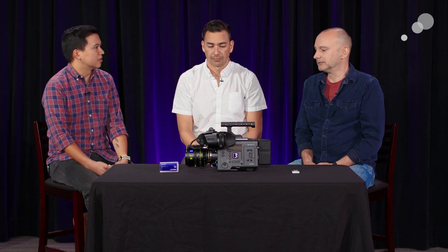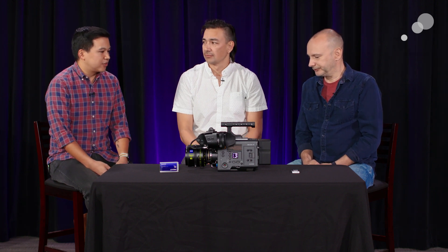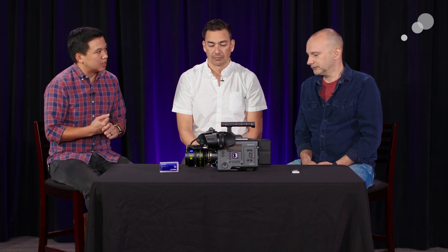It just avoids any additional complications of having to worry about two sets of media cards — just really straightforward and easy. Use your existing AXS cards, just super fast. The codec variety has also been expanded a little bit — you now have ProRes 4K internally. You can either shoot XOCN as XT, ST, or LT, but you can now have 4K ProRes as an option as well.